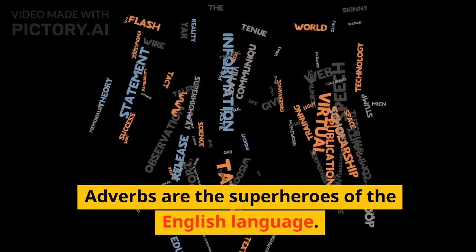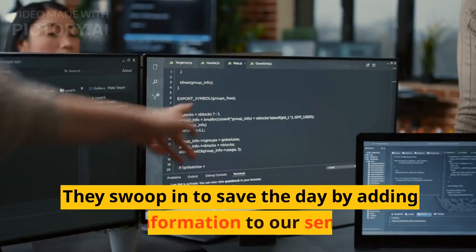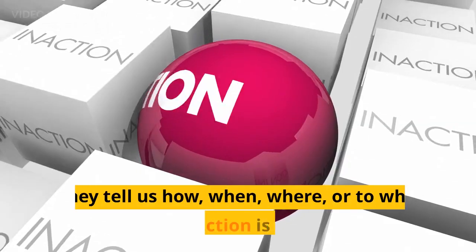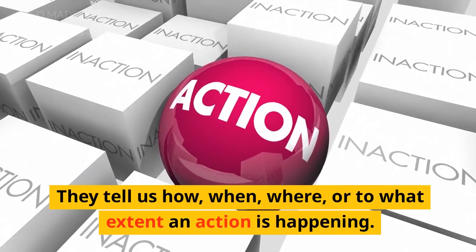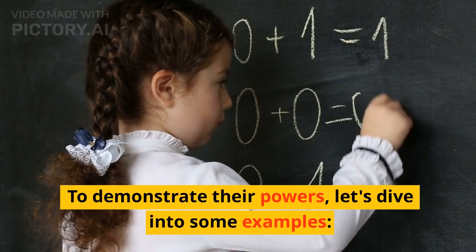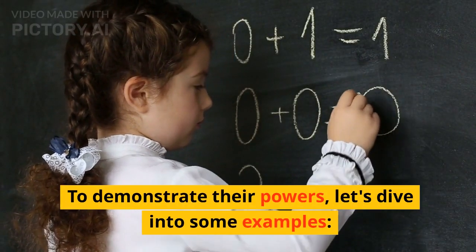Adverbs are the superheroes of the English language. They swoop in to save the day by adding extra information to our sentences. They tell us how, when, where, or to what extent an action is happening. To demonstrate their powers, let's dive into some examples.